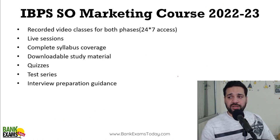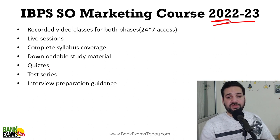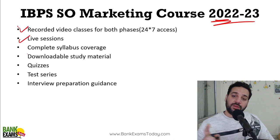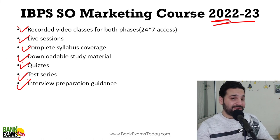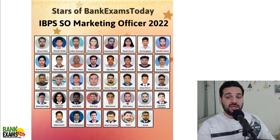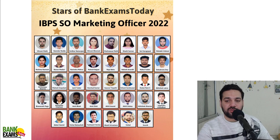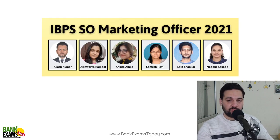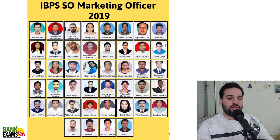For IBPS SO Marketing 2022-2023, we are providing recorded as well as live sessions with complete syllabus coverage for both prelims and mains. Downloadable study material, proper quizzes, test series, and interview preparation guidance are included in the course. We have a list of successful students who cracked IBPS SO Marketing in 2022, 2021, and previous years — all of them took this course.